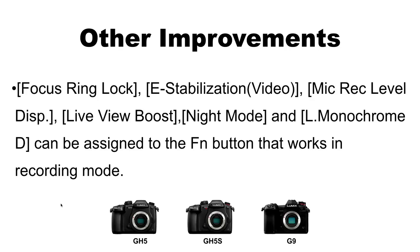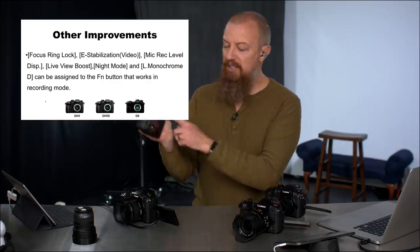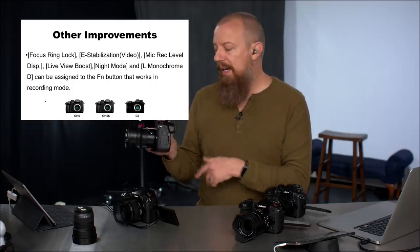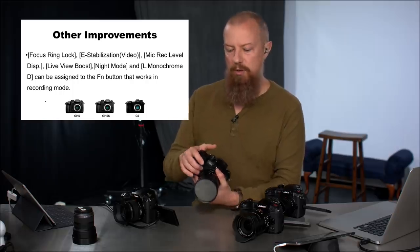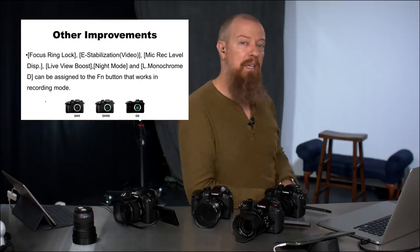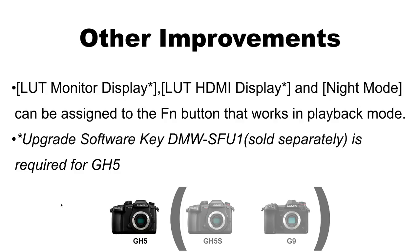Under other improvements: Focus Ring Lock, E-Stabilization video, mic record level display, Live View Boost, Night Mode, and L Monochrome D can all now be assigned to function buttons in recording mode. These are functions that previously couldn't be programmed to an Fn button or simply didn't exist before. The microphone level display is one I personally requested — being able to toggle the mic level display on and off easily. Very happy to see that feature request make it in.